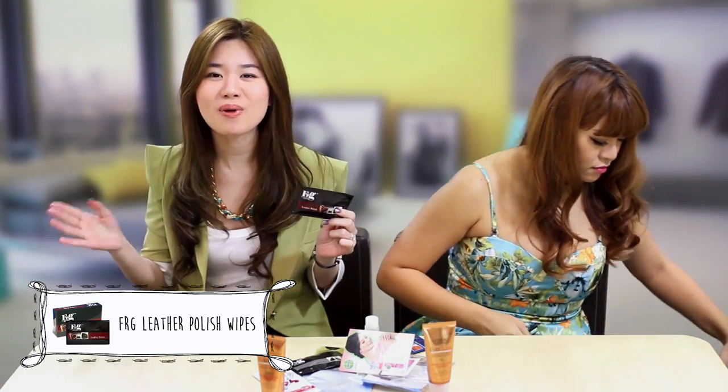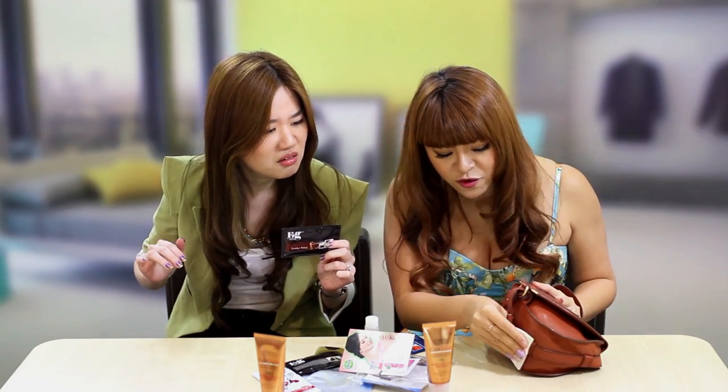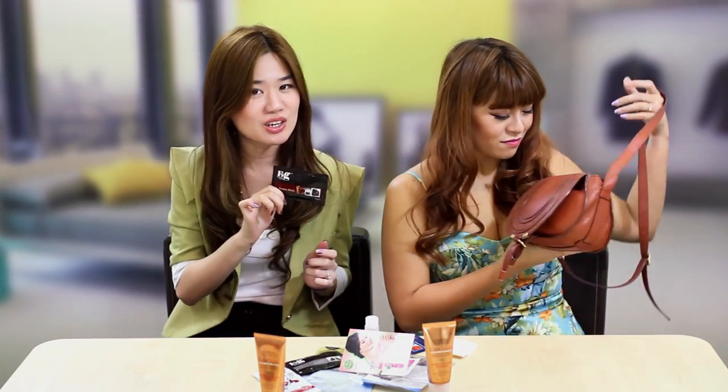This is a really good product — it's the FRG Leather Polish, and it's extremely good because you can use it on all your leather products, such as your furniture, watch straps, and belts. What it does is nourish and clean the leather and maintain its good quality. I've actually tried it a few times already and I really like the effects, because my hand looks really sparkly and shiny, like as if there are diamonds!